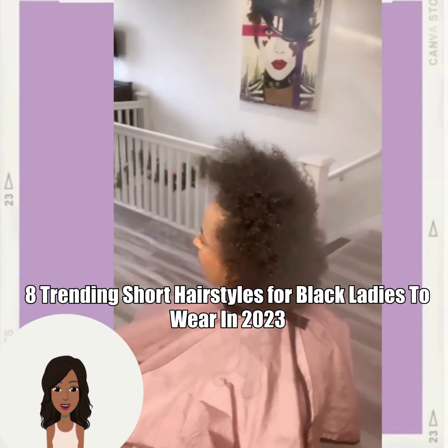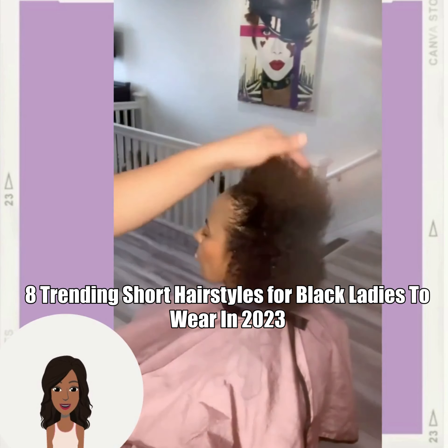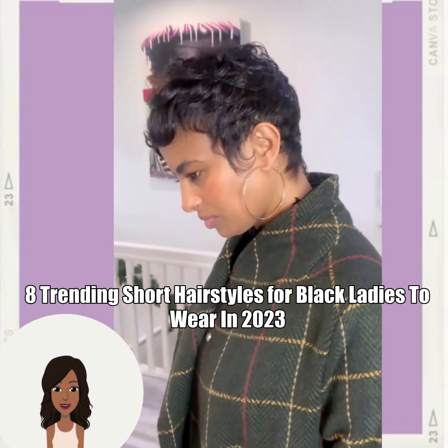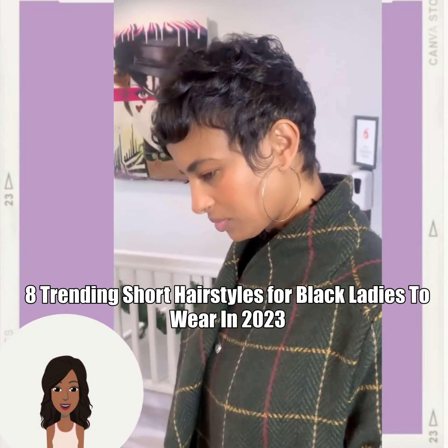Hello everyone. Welcome back to the Style News Network. Today we're going to be checking out some trending short hairstyle ideas that you can wear in 2023.